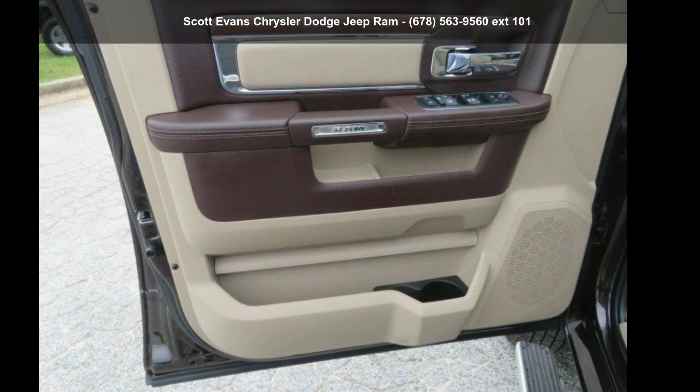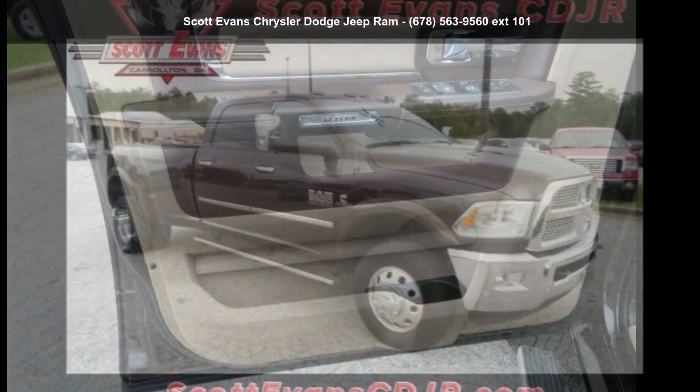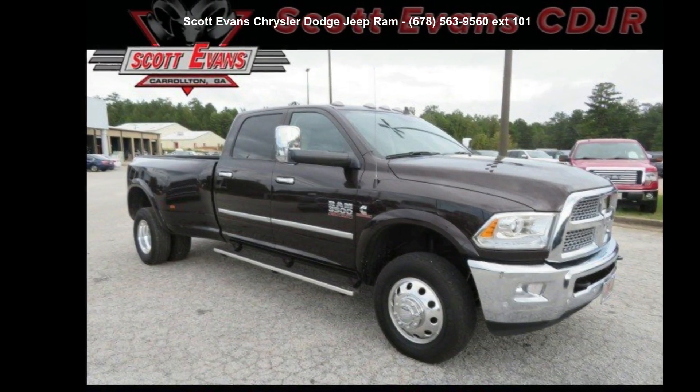Imagine yourself in this Ram 2017 3500 Laramie. This may be the set of wheels you've been looking for.